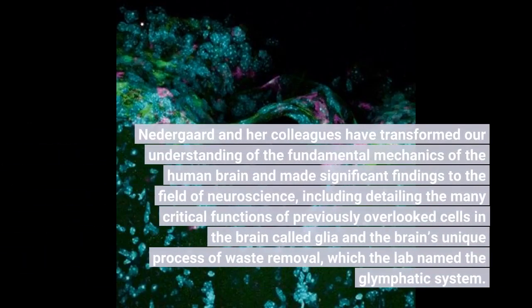Nedergaard and her colleagues have transformed our understanding of the fundamental mechanics of the human brain and made significant findings in the field of neuroscience, including detailing the many critical functions of previously overlooked cells in the brain called glia.